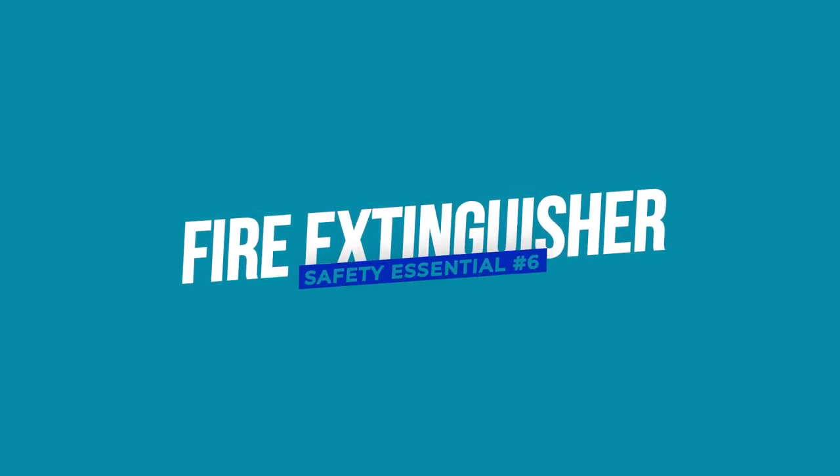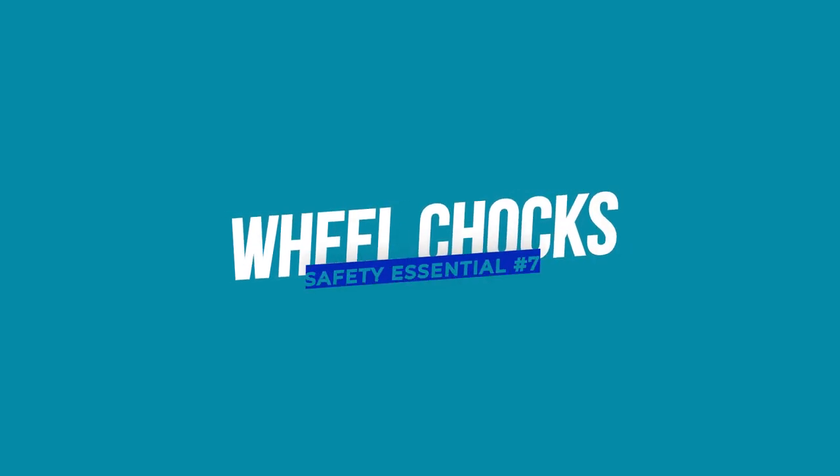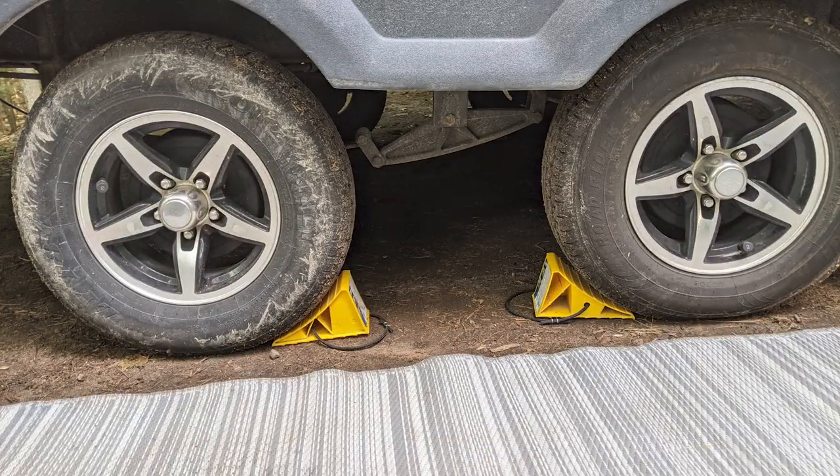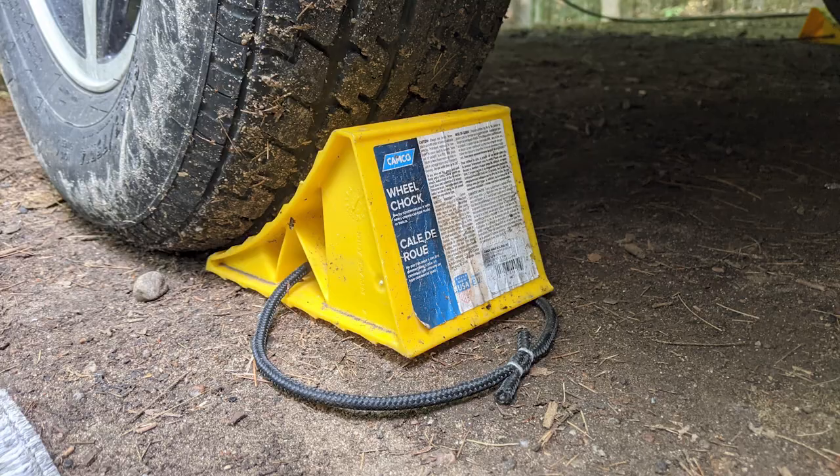Next: fire extinguisher. Every RV should have a minimum of one fire extinguisher, and you should also have easily accessible water near your campsite to put out a fire if needed. Wheel chocks are next — as soon as you get to your site, before you unhitch from your vehicle, put the wheel chocks under your tires. We have CAMCO wheel chocks.